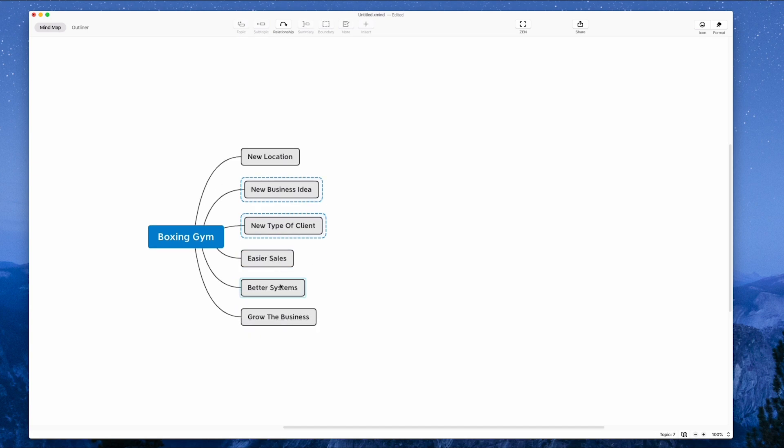Easier sales and better systems — this just refers to having a good website that answers a lot of questions, makes it easier for people to find out who it's for, how they sign up, what the prices are, what the opening times are, what they need to bring, how to get their first lesson, how to book — all that stuff. So I'm marking that in here. Now we have our list: the most important goals to focus on, a secondary goal around the new location, and an indirect goal of helping grow his business.